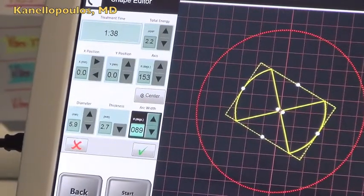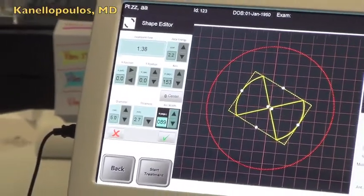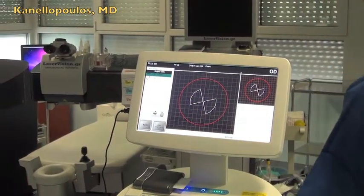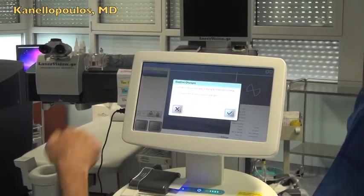With topography in hand, you can customize this fully to match the topographic anomaly. Once you're done, all you have to do is hit the check mark and save it. Let's go back and try to design a fully customizable treatment.